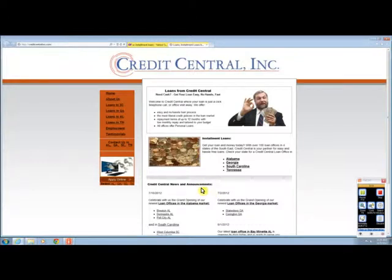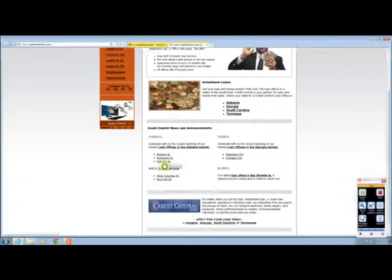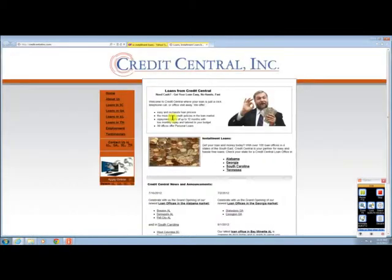How about Credit Central. This is a pretty interesting website — it has a guy with a big fat cat sitting up here with a fistful of cash ready to hand it over to you, and money flowing out of the computer screen. It's pretty clear the message here is that they're ready to loan some money. It says here that they have over 100 loan offices in four states of the southeast, and they operate in Alabama, Georgia, South Carolina, and Tennessee.